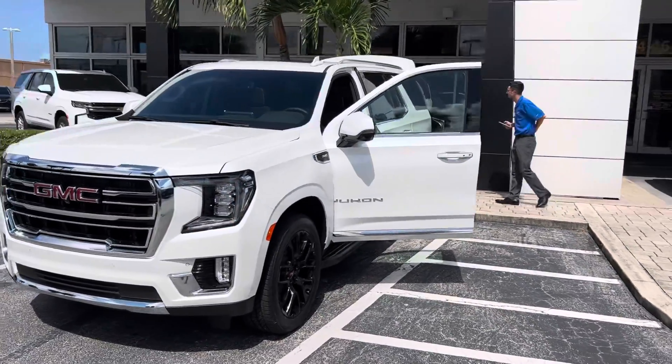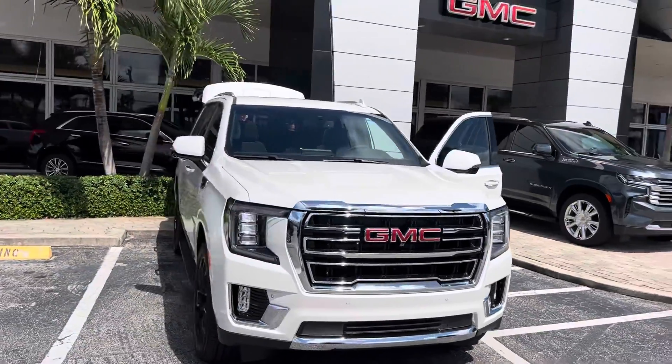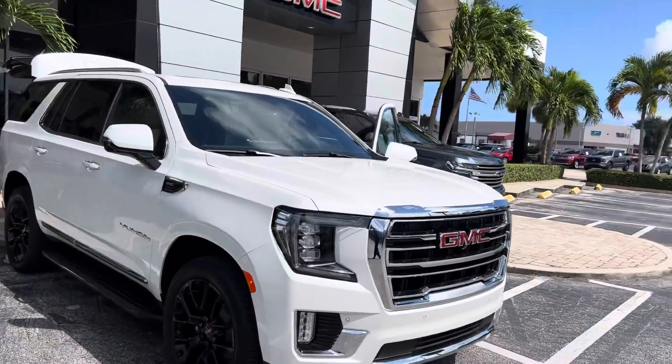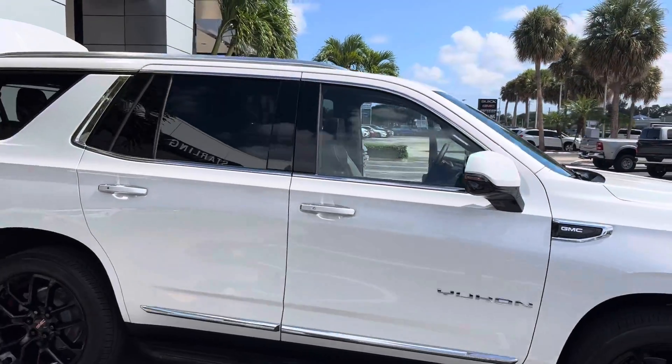Hi, this is Jumpin' Jack over at Starling Buick GMC in Stewart. I just wanted to do a video of the 2022 GMC Yukon SLT.